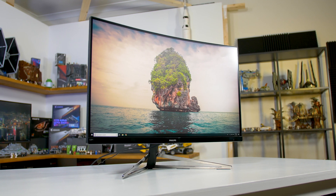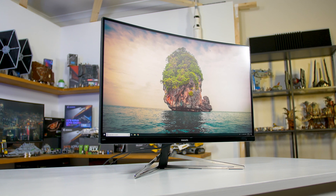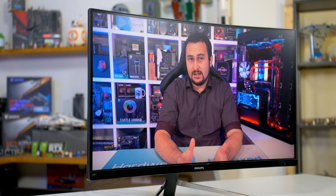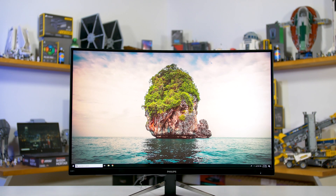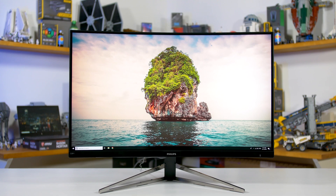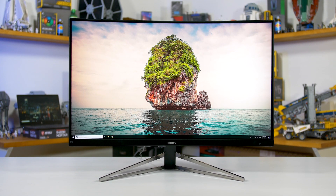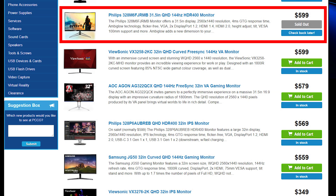This is a 32-inch 1800R curved 2560x1440 monitor with a maximum 144Hz refresh rate and FreeSync support. For the monitor nerds out there, it uses a Samsung VA panel with a TPV backlight unit — the exact same unit used in the AOC AG322QCX. This panel is also used in several other popular monitors with similar specs, like the Viotech GN32LD and the new Samsung JG50.